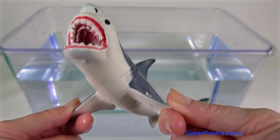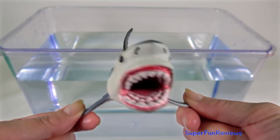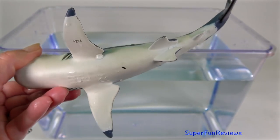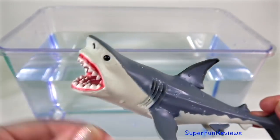The Megalodon's teeth grew to 7 inches or 16 centimetres in length and it would have fed on large prehistoric whales. As teeth are lost, broken or worn down, they are replaced with new teeth.